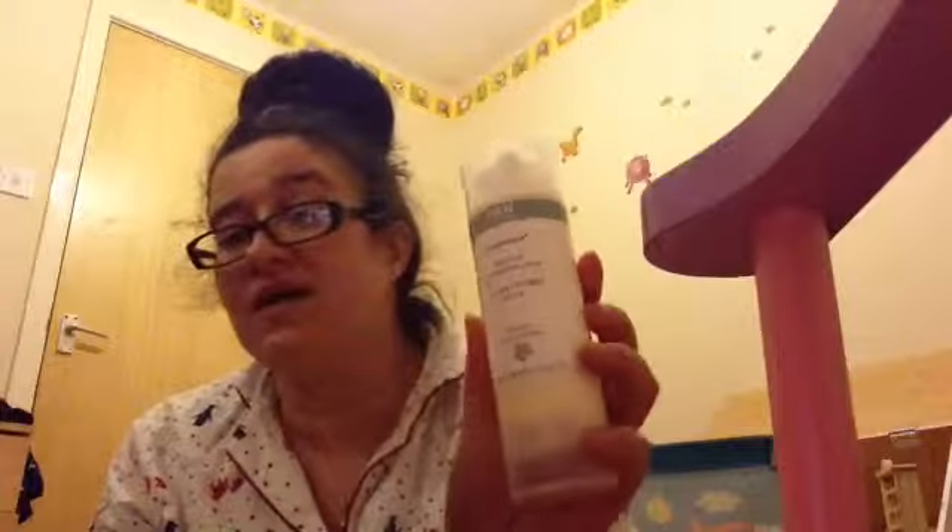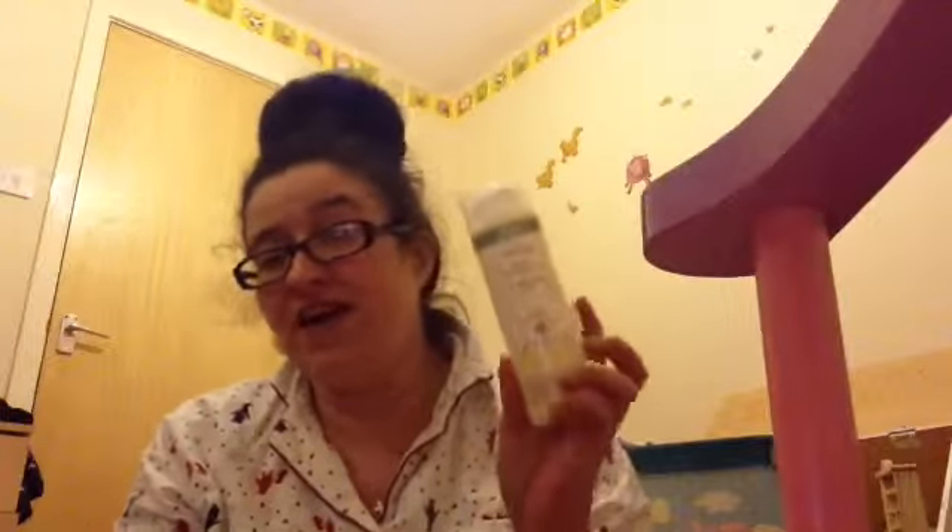Next I'll go on to skincare. A cleanser I've been loving is the Wren Evercom Gentle Cleansing Milk. I had a little sample of this which I really loved, so I decided to buy the big version. This was £16 for 150ml, so it's going to last me forever. You just basically put it on to your skin, your face, massage it and then rinse it off. I rinse it off with a flannel because, as I've said in other videos, it gives you the best exfoliation.